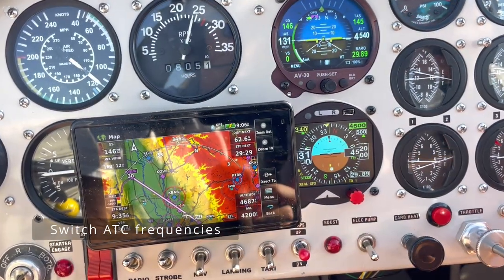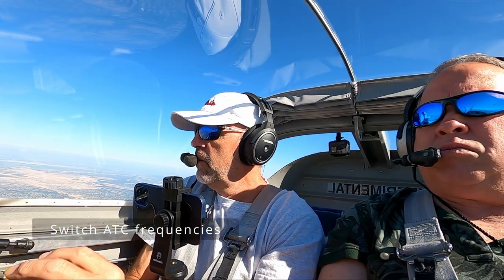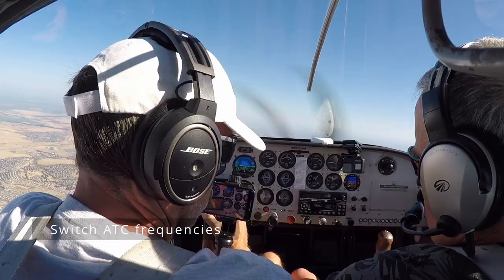RV-907 Delta Juliet, contact NorCal on 125.4. Readback: 125.4, 907 Delta Juliet.